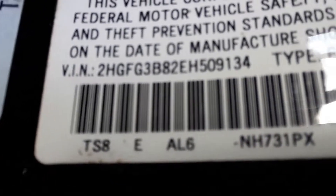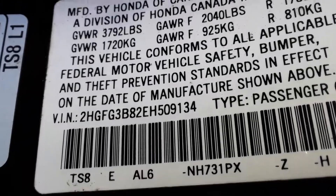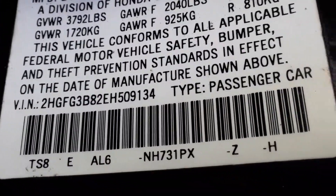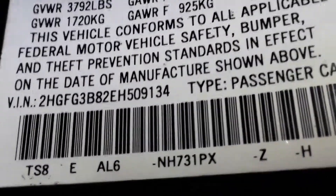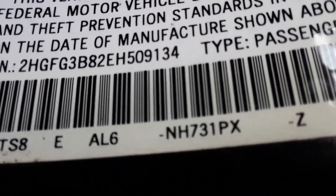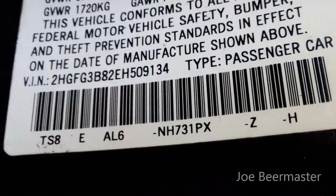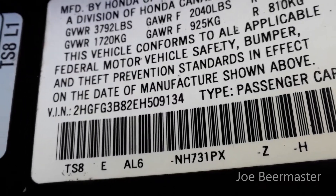On the bottom of the tag you have the paint code — it's right there: NH731PX. They usually start with NH. That's the paint code for this car. The other numbers mean something too — they could be interior trim. You can call the dealer and ask what number would be an interior trim that's black; they may say AL6. Also, if you have a scanner or apps to read what options the car has, that's another option.